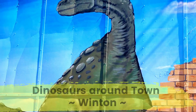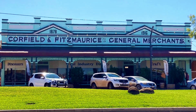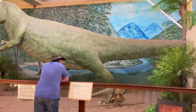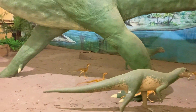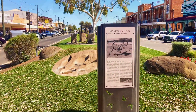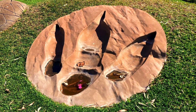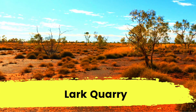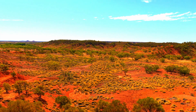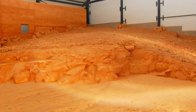Just off the main street in Winton you can see a dinosaur mural in Dinosaur Lane. Inside the Corfield and Fitzmaurice building is a life-size diorama of the dinosaur stampede, and in the centre of the main street is a giant dinosaur footprint. The Lark Quarry Conservation Park is a 110 kilometre drive from Winton and houses the dinosaur stampede, where over 3,300 tracks are immortalised in stone — the only known dinosaur stampede on the planet.